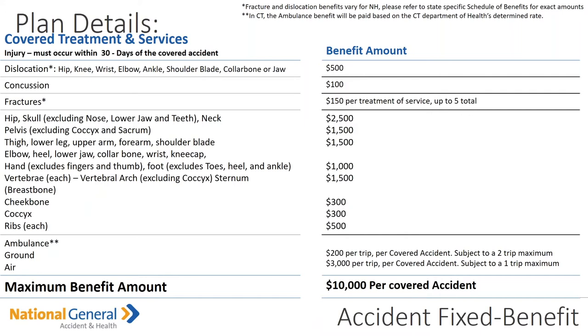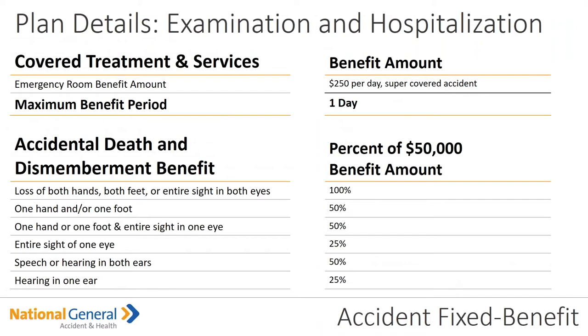Maximum benefit amount is $10,000 per covered accident. Plan details — examination and hospitalization. The emergency room benefit amount is $250 per day per covered accident, with a maximum benefit period of one day. Accidental death and dismemberment: it's a percentage of $50,000 under the benefit amount. So if a person loses a hand, foot, or the entire sight in both eyes, it's paid out at 100%.